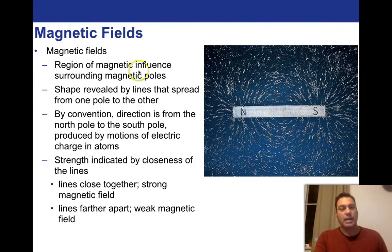Magnetic fields are the region of magnetic influence surrounding the magnetic poles. Here we see a North Pole and a South Pole — they're attractive, with field lines connecting straight across. The North Pole is emanating out in one direction and the South Pole's emanating away, but in every other place they're attracted to one another. By convention, the direction of field lines is from the North Pole to the South Pole.